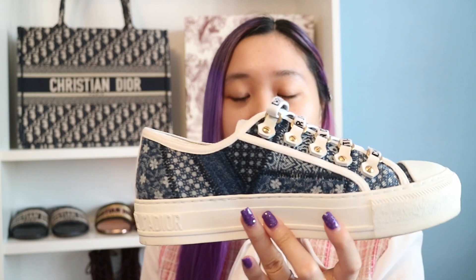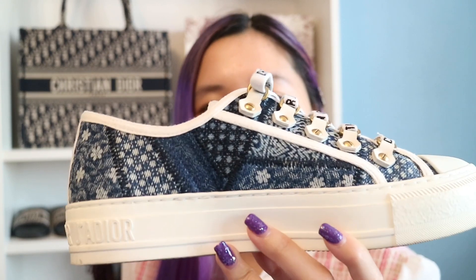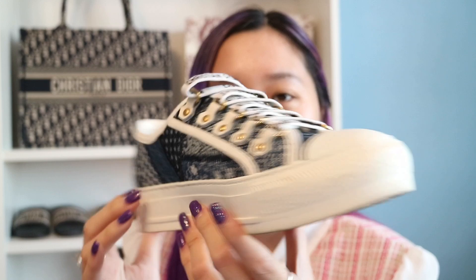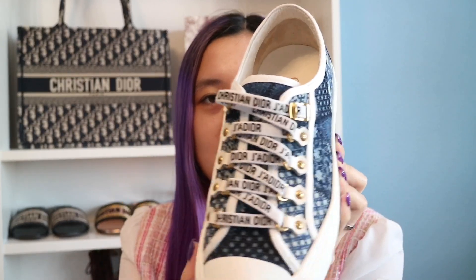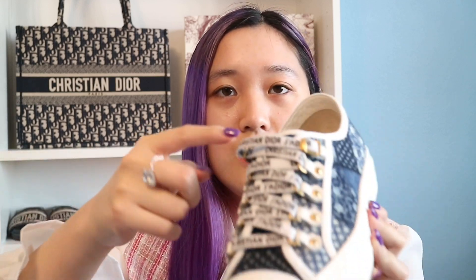We have another Walk'n'Dior sneaker. These are actually kind of my favorites because I love blue, and this is in a blue denim — kind of like flowery snowflakes. I love this design. It's like blue denim, and I like this one because it has Christian Dior all around the laces. I love these ones better because they are easier to put your feet in and you don't have to tie a bow. So I like that a lot.